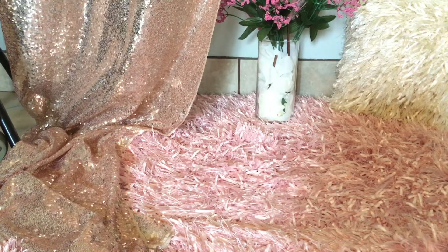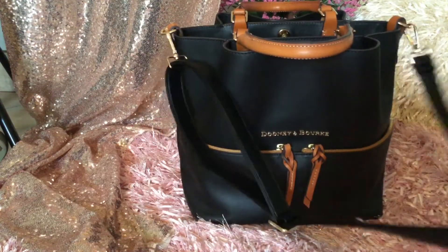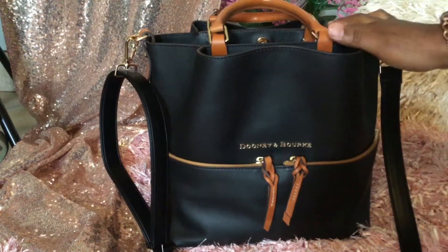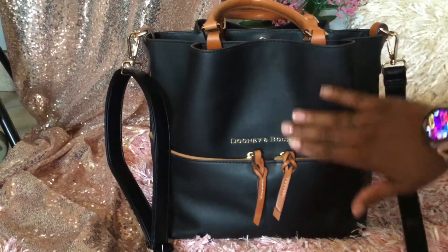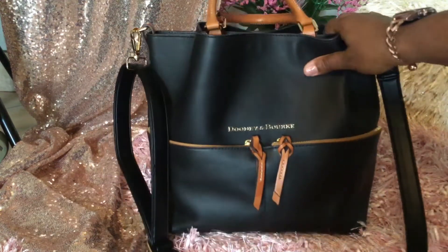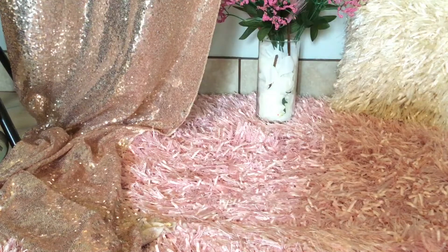The sixth bag is my Dooney & Bourke City Dawson. I had to change the straps because the original strap was kind of thin — I wanted a thicker strap. This is crossbody as well. It's the City Dawson in black. Most of my bags are black and brown because that's most of my collection. It was easy to wipe down and crossbody easy to carry. I love this bag.